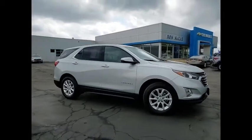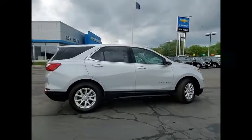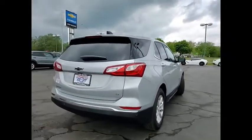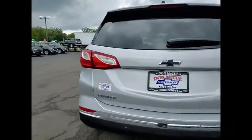Make a great choice today with the 2018 Equinox. Fuel efficiency, safety, and value equals the Chevy Equinox. This vehicle has less than 35,000 miles.